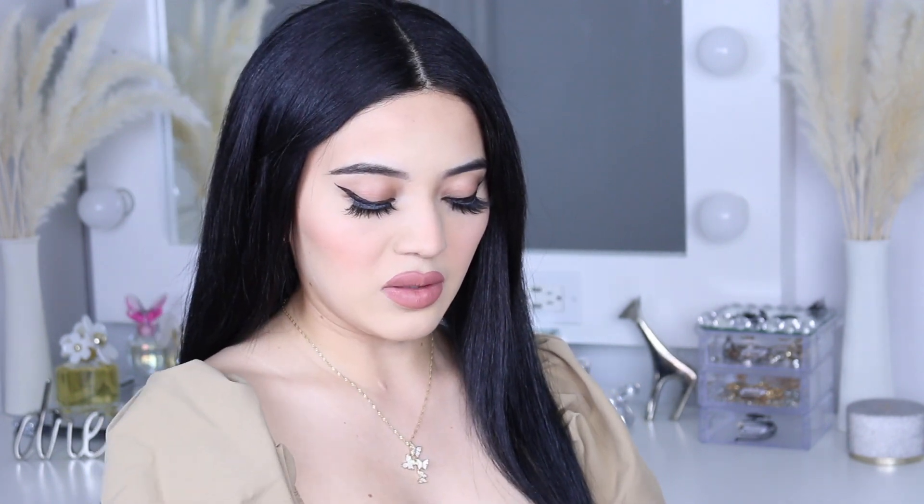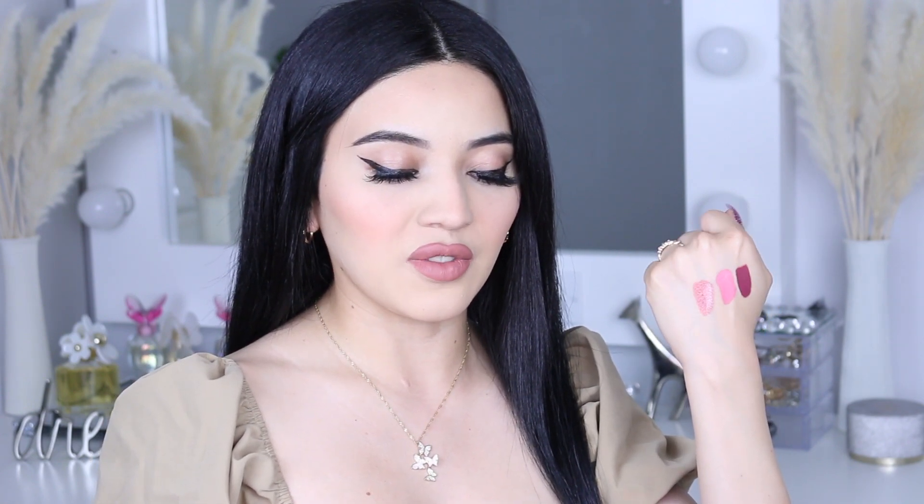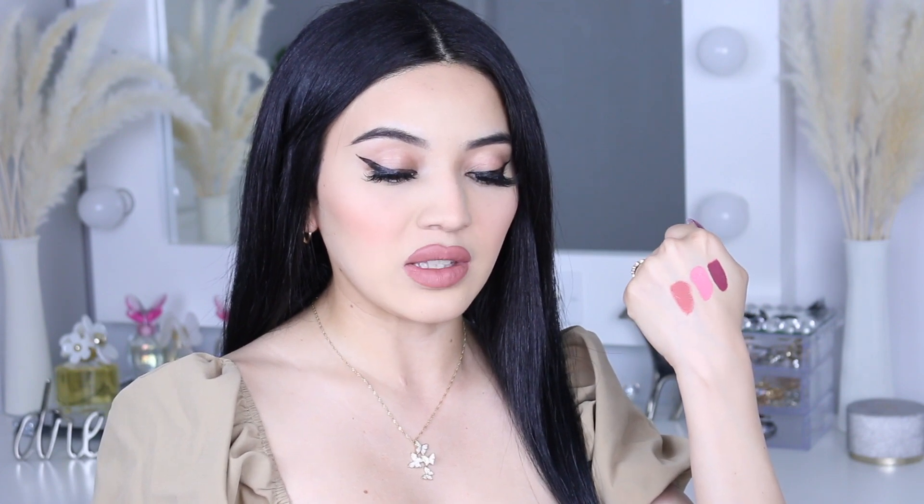This lip gloss is in the green packaging and it's called Pastel Princess. It looks like a nude peach color and it's very shiny. It's actually very pigmented, just like the matte lipsticks — which is a big plus because so many lip glosses are watered down and you can't really see the pigment. This one really picks up and it's only a dollar. I cannot believe all this is only a dollar and it smells so good.